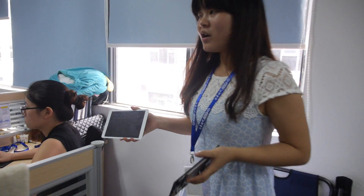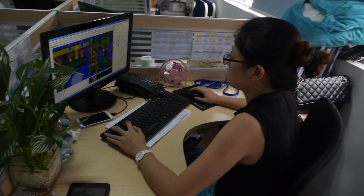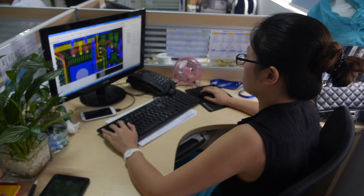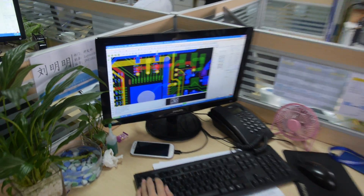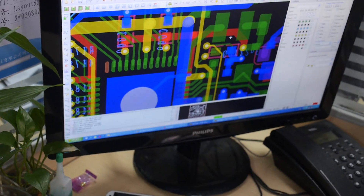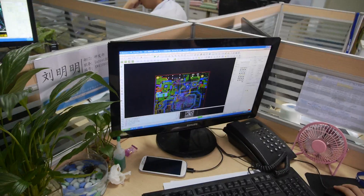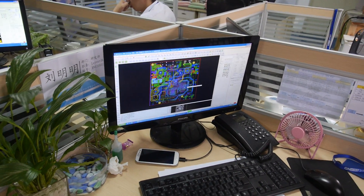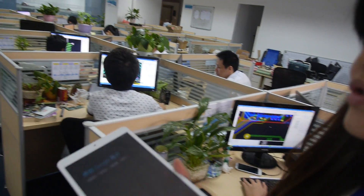This is our layout engineer. She's doing PCB design on the A33. And this is our hardware engineer team.